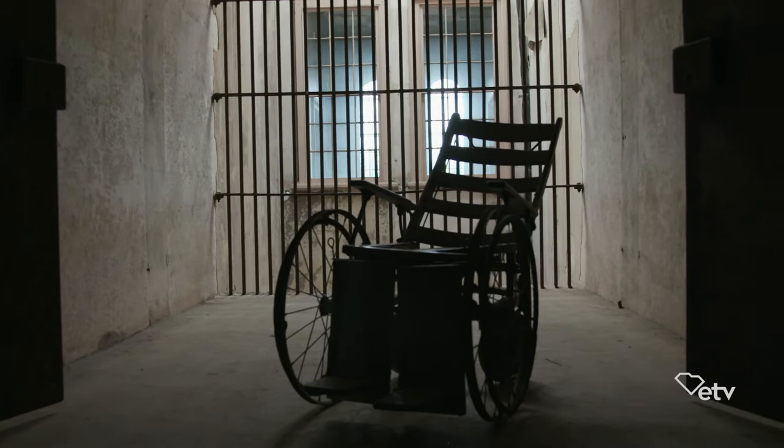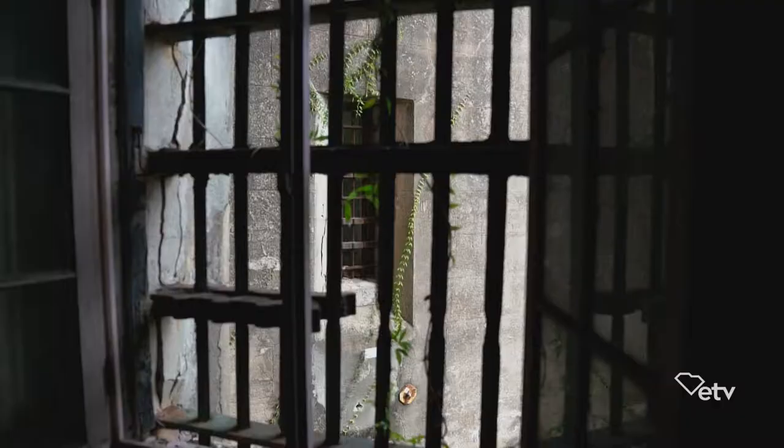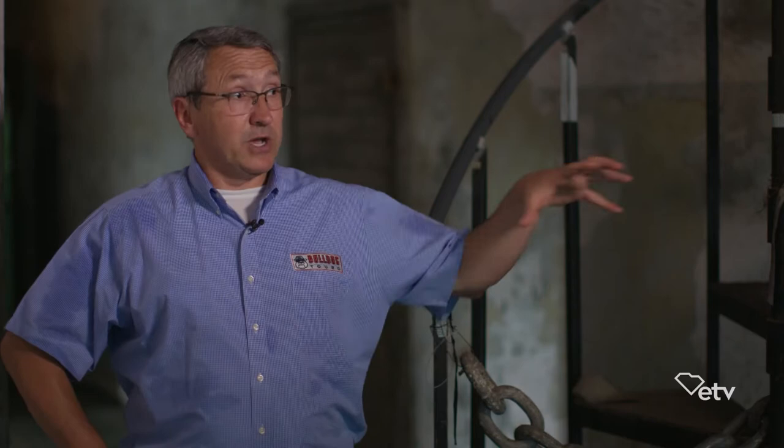— but he likes to push people. It's from the Old City Jail, here on the corner of Magazine and Franklin Street. Built in 1802, this was used consecutively as a jail until 1939. Originally there were 18-foot walls around the entire perimeter. During the Civil War, Union POWs were kept here, including the 54th Massachusetts Regiment. Prior to the Civil War, slaves waiting to be auctioned were kept out here in the jail yard. This jailhouse held some of Charleston's most notorious criminals — pirates, bootleggers, murderers — this is where they were kept, until 1939 when a new jail was built and this one shut down.